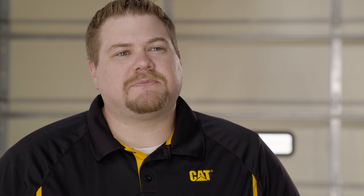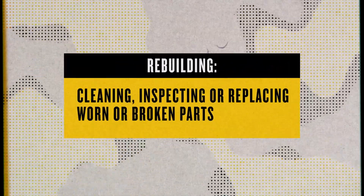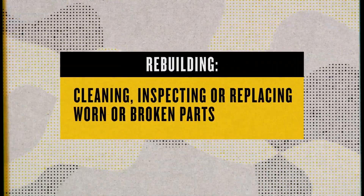Wow, that's good to know, Alan. Now, what about rebuilds? To rebuild is to recondition a component by cleaning, inspecting, and replacing only worn or broken parts.